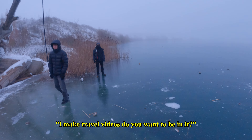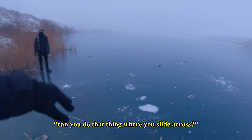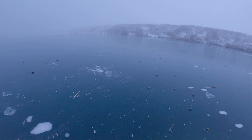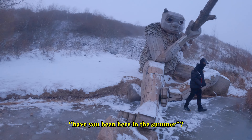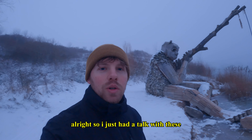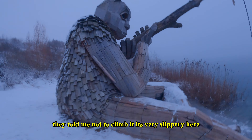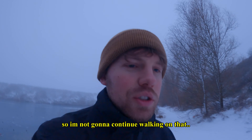I make travel videos — on YouTube. I just want to cast a stone. I've never heard that sound before! I just had a talk with these really cool guys from Denmark. They told me about some abandoned places I can go film. They told me not to climb because it's very slippery here and the ice is about to crack, so I'm not gonna continue walking on that.